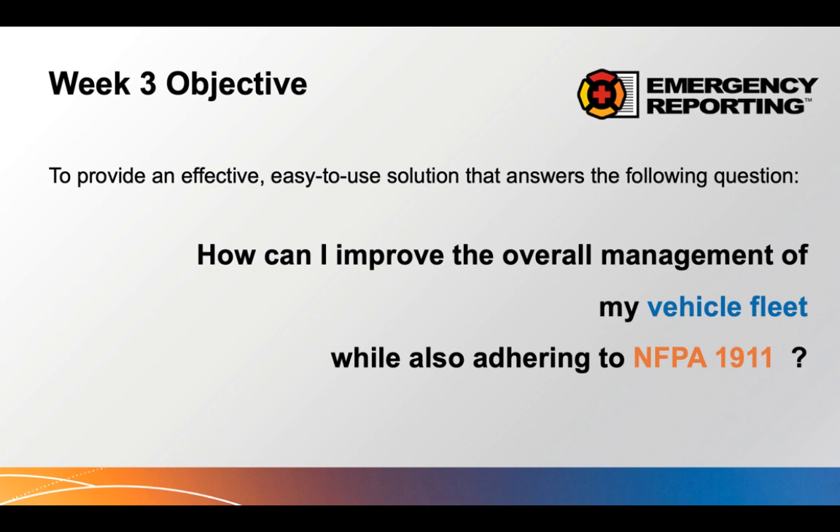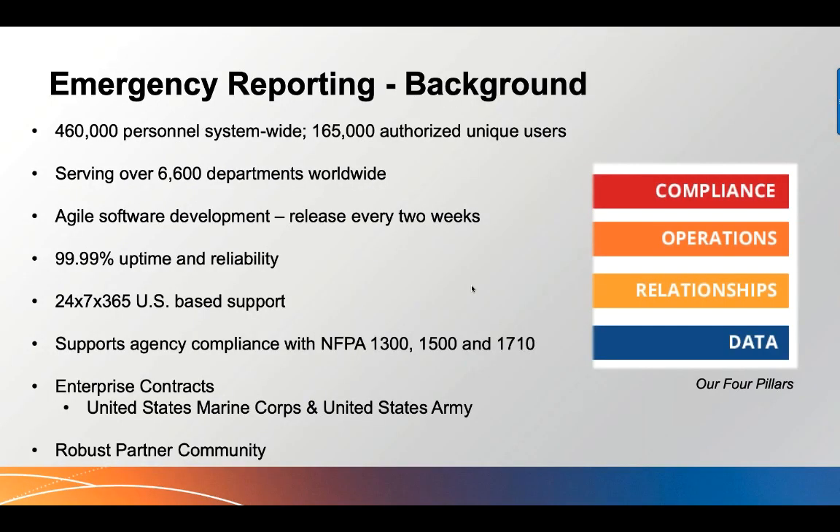Today's objective: to provide an effective, easy-to-use solution that answers the key question — how can I improve the overall management of my vehicle fleet while also adhering to NFPA 1900? As in previous weeks, I like to focus on a core solution for an agency while referencing a particular standard, and again we'll follow that tradition today referencing NFPA standards.